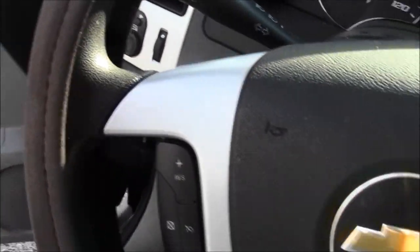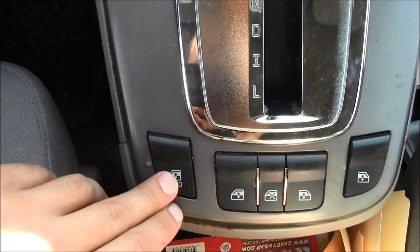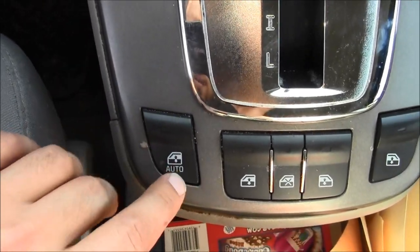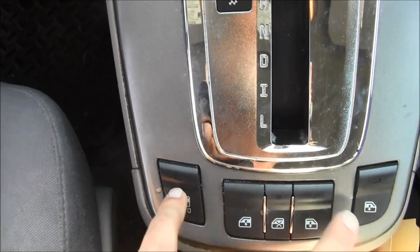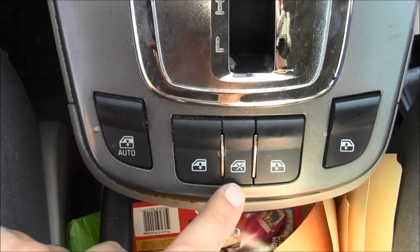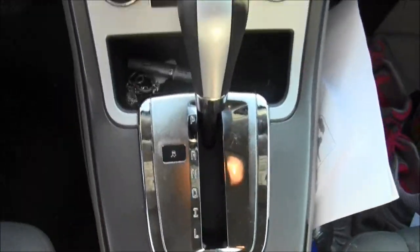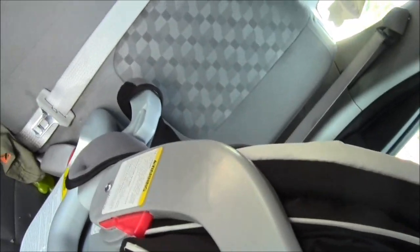We got passenger airbag, driver airbag, and of course locks. A little unusual, but the windows are controlled from here — auto, you double-press it and the window goes down by itself. Left front, right front, back right, back left — and you can stop them too.